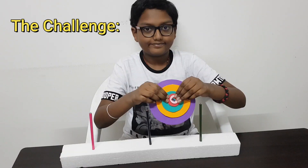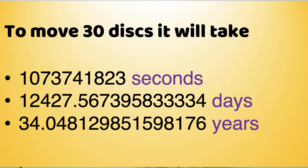The aim of the challenge is to create my own puzzle set and solve the riddle. Also, let us figure out how many moves and how much time it takes to solve the riddle if we have n number of disks.